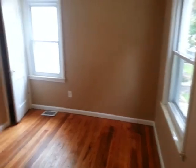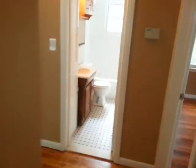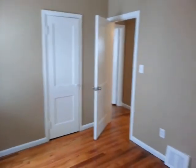Let's go to the bedroom. Bedroom number one here on the main floor. Bedroom number two. And the bathroom here.